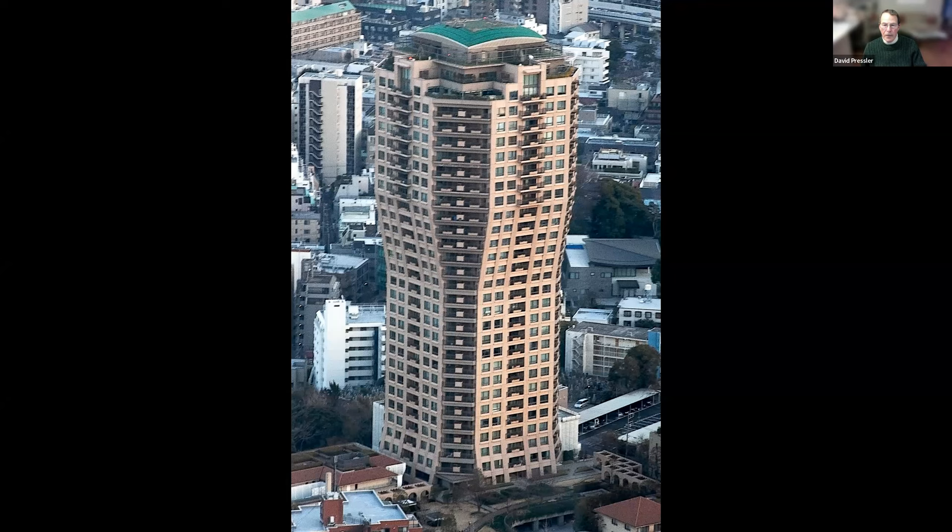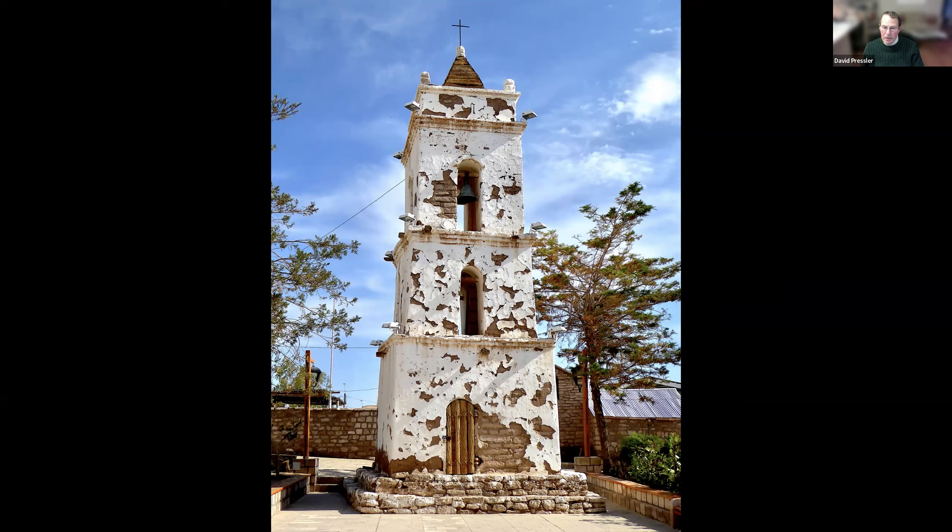Very different — it's an 18th century bell tower made from volcanic rock, in Tocono, Chile, and is still in use. Notice the door on the lower part — it's made of cactus wood, held together with llama skin, strips of llama hide. This may look familiar to you. This is in Angkor Wat in Cambodia, and it is one of several towers where the roof is actually a depiction of a lotus blossom.